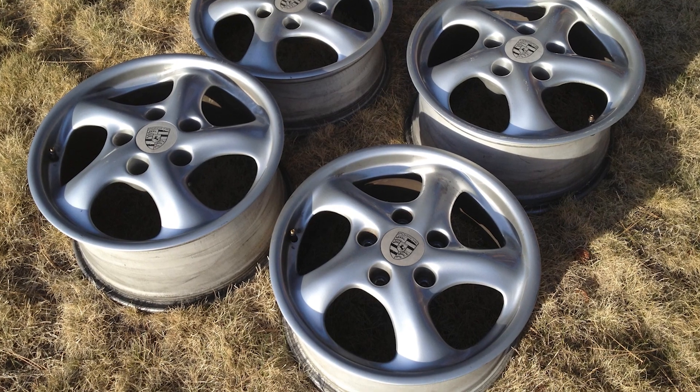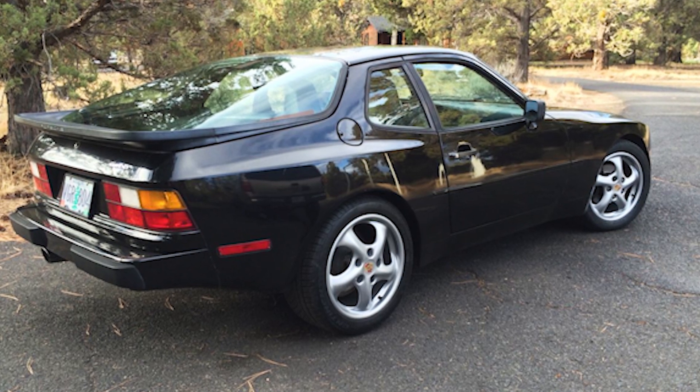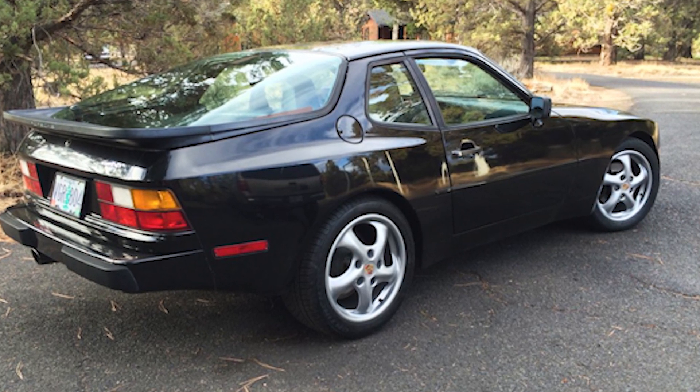Naturally, the first thing I found were some cool wheels. I thought they were cool — maybe they're not to you, so when you see the photos, don't judge me. They're called Turbo Twist Porsche wheels. I got those, put those on there, and I'm like, okay, first step looking pretty good.